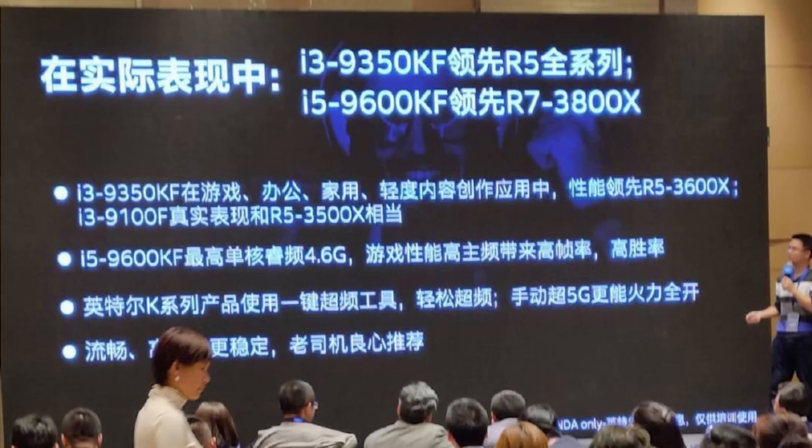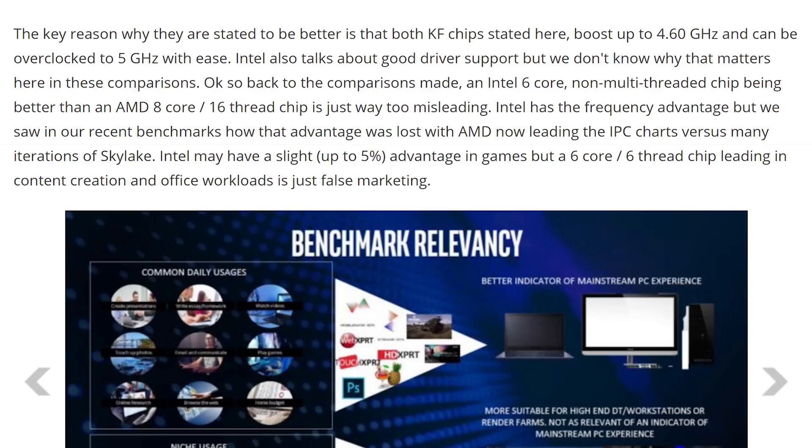The i3-9350KF is better than the Ryzen 5 3600X. And the reason they're claiming this — even though obviously, from all of the benchmarks that you've seen since Ryzen 3000 has come out — shows that they are very admirable processors.